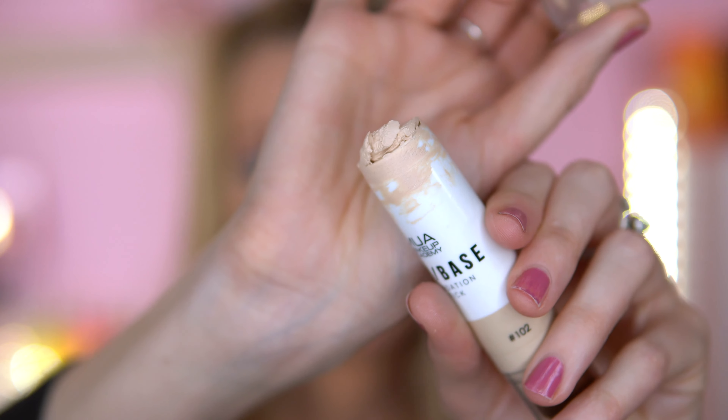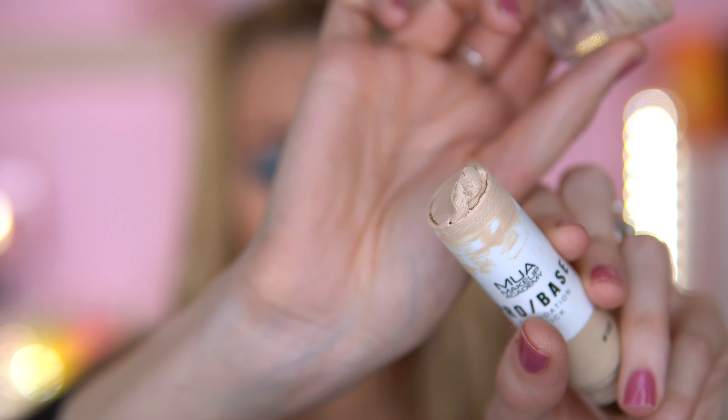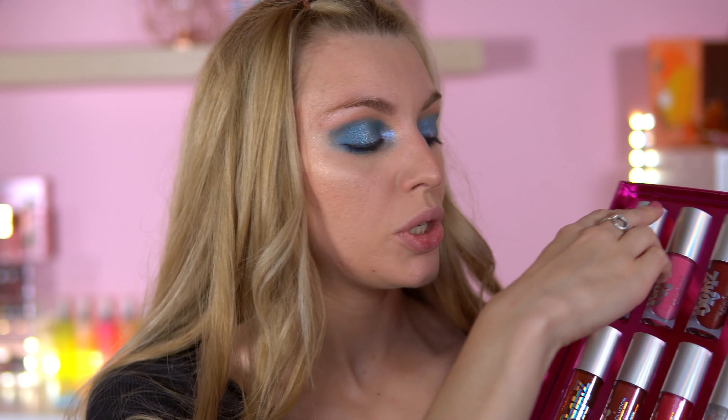I've just been having a nightmare with my base. I've literally chucked out the MUA base — that new foundation I tried the other day. I said I really liked it, but the second time I tried it I don't like it. I've chucked it away. It's just too thick — just look at that consistency. Why did I say I liked this again? Like first impressions, you do like something and then the second time you try it you're just like, I don't like this.